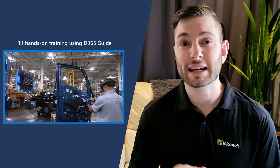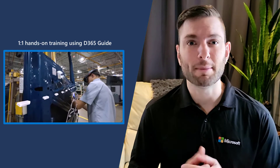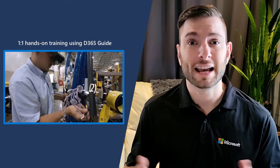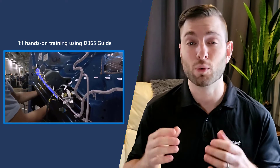What if I told you that by using mixed reality, Alan will be able to extract his knowledge and give a one-on-one, hands-on training to multiple resources at the same time. Using Dynamics 365 Guide, you'll be able to reduce errors, standardize skills, close knowledge gaps, and improve training and processes with step-by-step or graphic instructions right where the work happens.